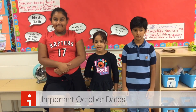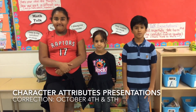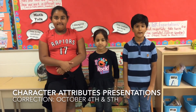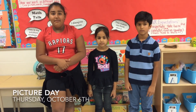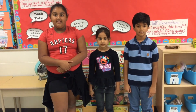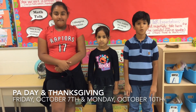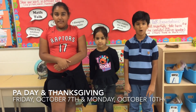October is a very exciting month. Here are some important dates to remember: Character Attributes Presentations on Wednesday, October 5th for Kindergarten and Grade Ones, and Thursday, October 6th for Grades Two to Five. Picture Day is also on Thursday, October 6th — just wear your best and don't forget your smiles! There's no school on Friday, October 7th or Monday, October 10th because of a PA day and the Thanksgiving holiday. Enjoy the extra long weekend!